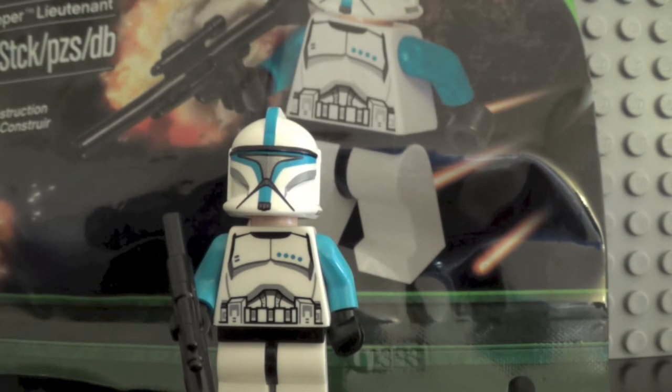The lucky people who won the trivia — and it was very hard to win — got this figure. It was only available at Legoland California.